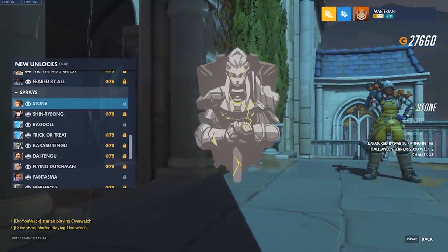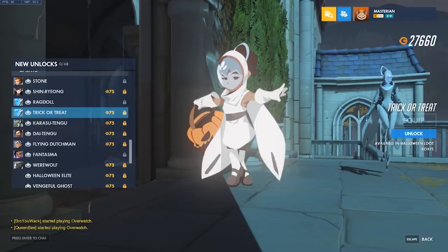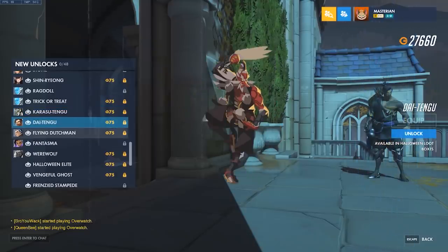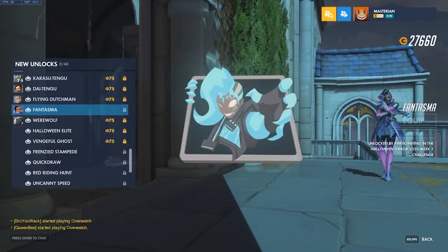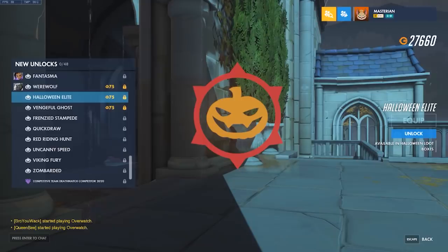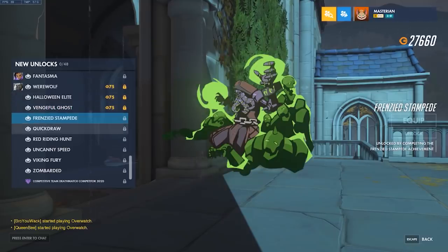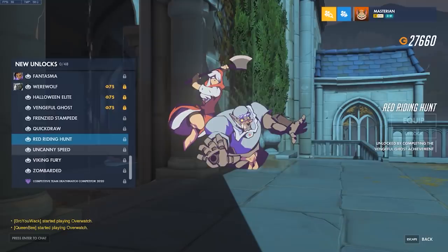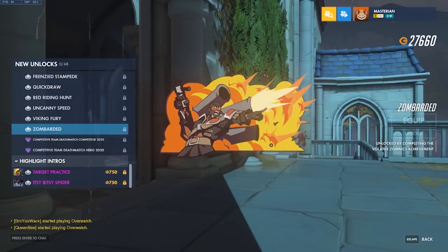And the sprays: we got Stone, Shinryong, Ragdoll, Trick or Treat — that's nice — Karasu Tengu, Dai Tengu, Flying Dutchman, Phantasma — so it's like a tablet, so it definitely is some sort of virus thing — Werewolf, Halloween Elite, Vengeful Ghost, Frenzied Stampede, Quick Draw, Red Riding Hunt, Uncanny Speed, Viking Fury, and Zumbarded. I like that one.